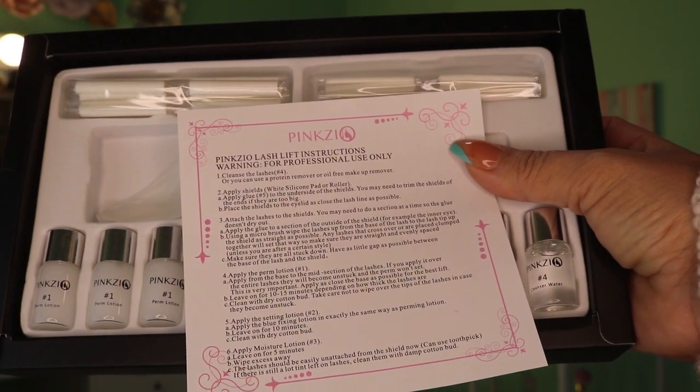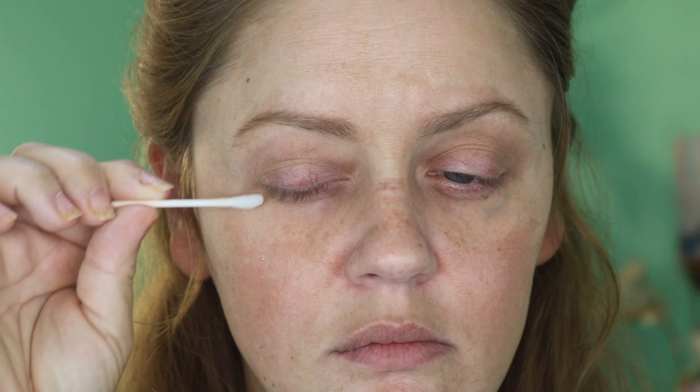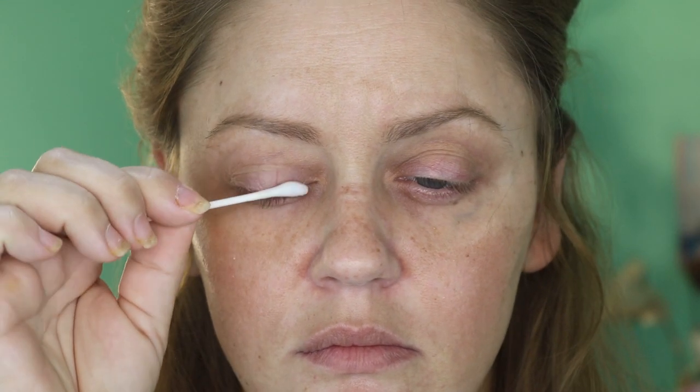We have the guards that are going to go on your eyelid — you affix them to your eyelid and also affix your lashes to them. You get all of the different solutions, some rods if you really want a curled lash, a little tool, and eyelash glue. The very first thing you need to do is make sure your lashes are nice and clean. There was a cleanser in there, so I thought might as well give it a shot.